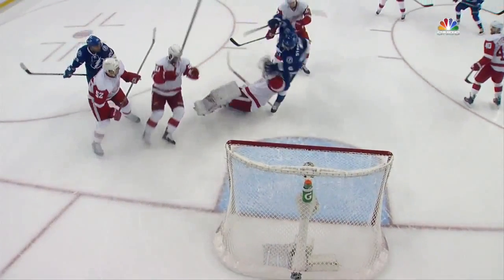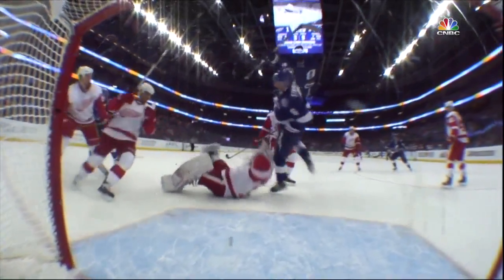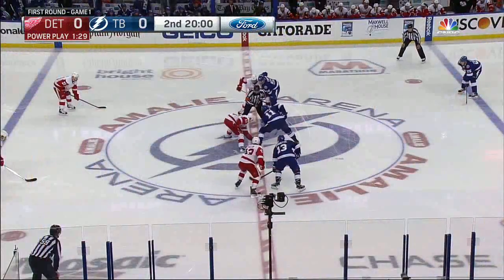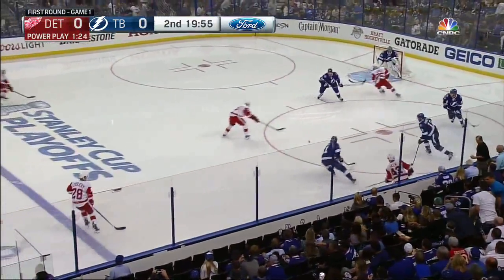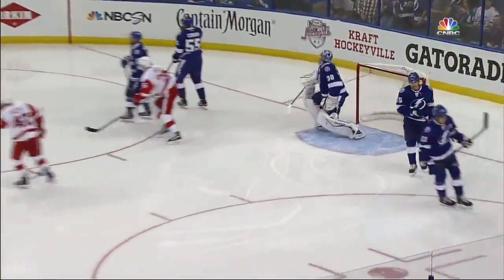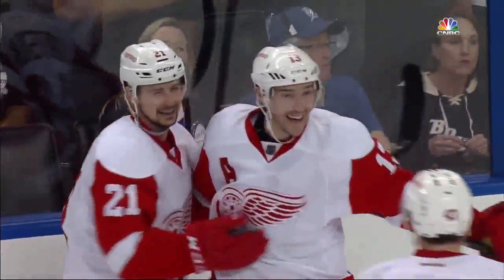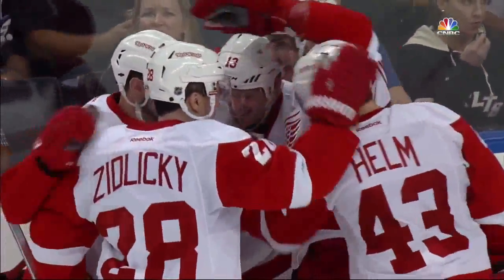Think back to the goal that Pavlatsuk scored — it was Filpilov's man in coverage, and then Filpilov's trying to get that one back. We start this second period and Detroit is on a power play. Anton Stralman in the box — interference on the goaltender. And a goal — Pavlatsuk, with his magic once again, this time on the power play, and Detroit is up by one.